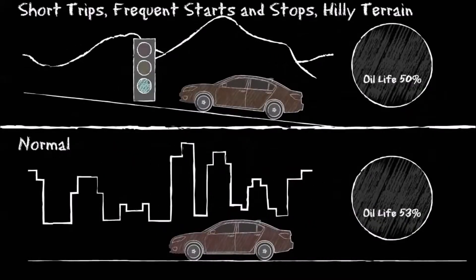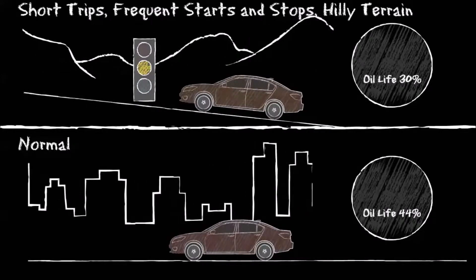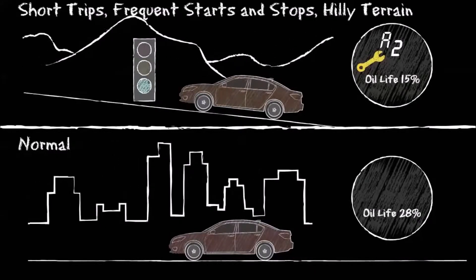When your engine runs at higher temperatures during short trips, frequent starts and stops, or hilly terrain, the oil life will deplete faster than driving under more normal conditions at lower RPMs.